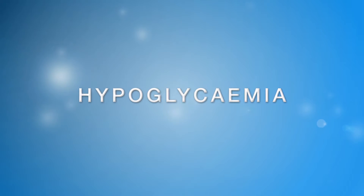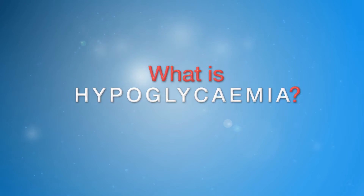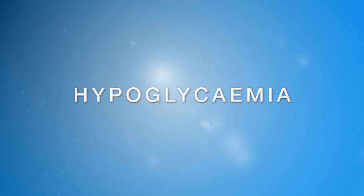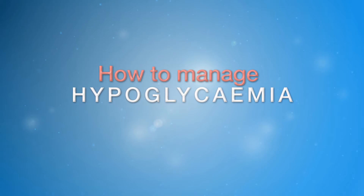Some people with diabetes will experience hypoglycemia from time to time. This program will provide information about hypoglycemia, including what it is, who is at risk, why it may occur, signs and symptoms, and how to manage it.